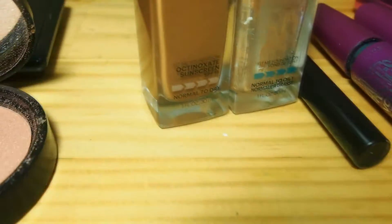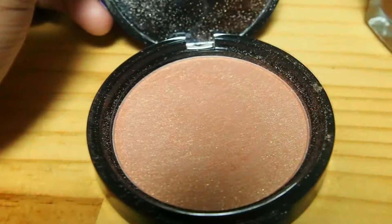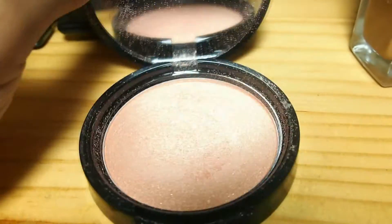Then this is the NYX illuminator. I have yet to really use it, but this is what it looks like — it is this pretty shimmery color, which I think I could use as my highlighter.